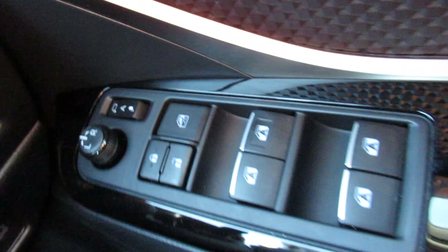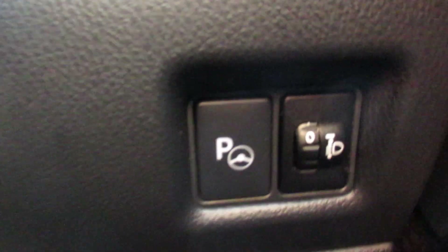There are all your controls for your windows and wing mirrors. It does have park assist on this, which is quite handy. And your light and fuel cap button, and there is your power.